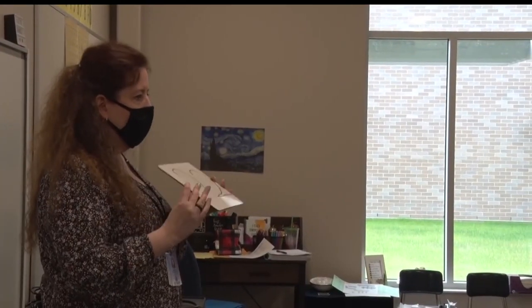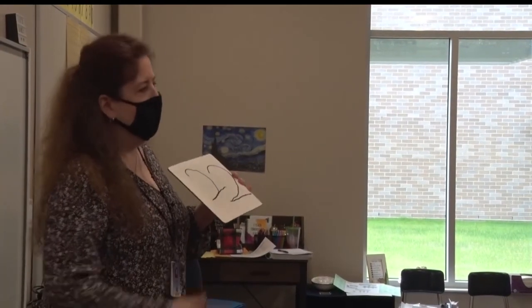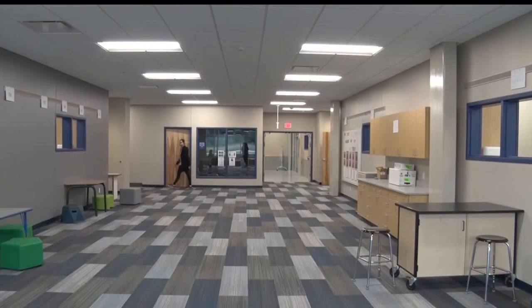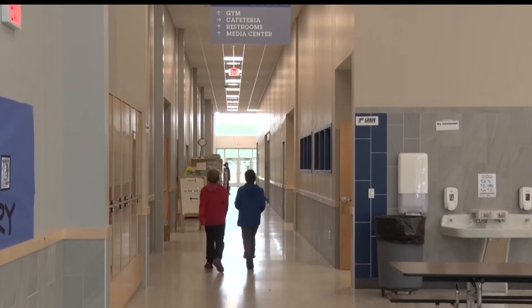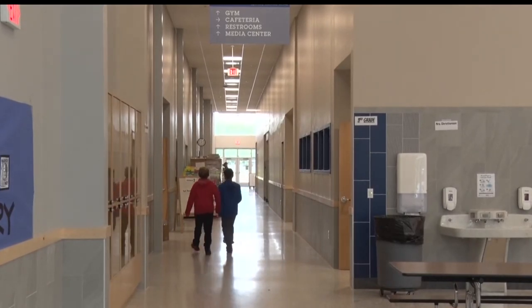As teachers and staff continue to unpack and get settled in, Principal Tammy Stalmack says that it's been hard work relocating, and it's important that everyone have a positive attitude to get the space ready for students.